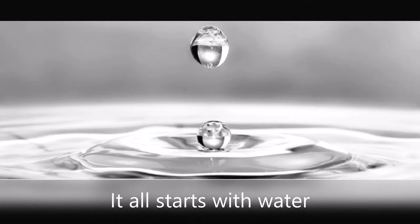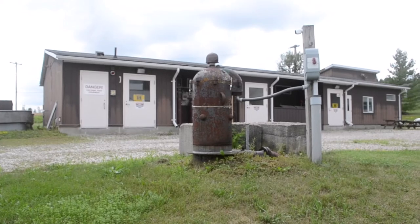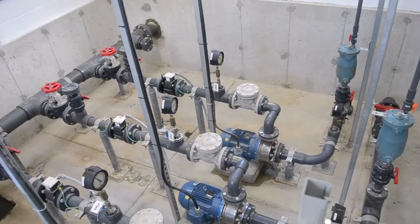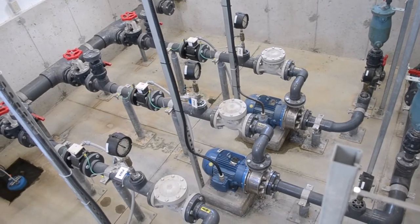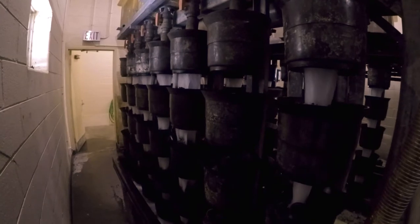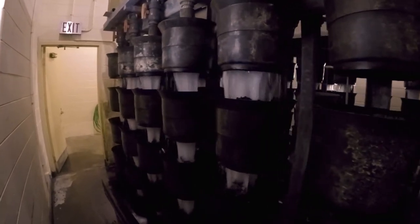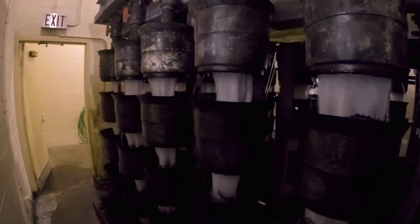It all starts with water. The Research Centre is supplied with high-quality groundwater from six wells around the property, which pump water at a constant year-round temperature of 8.5 degrees Celsius. Each well is monitored by a flow meter, and the daily pumping rates are reported to the Ministry of Environment in compliance with the Centre's permit to take water. All water pumped from the Centre's wells is first pumped to the water tower, where it is oxygenated and degassed before being distributed to the wet labs and hatchery areas.